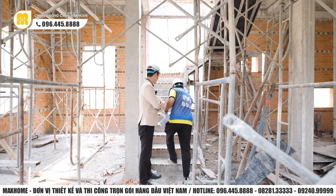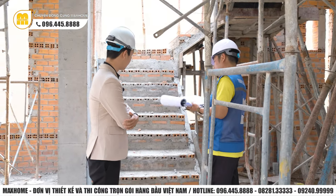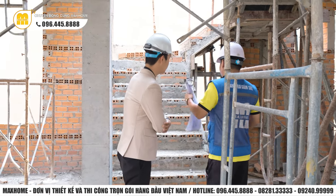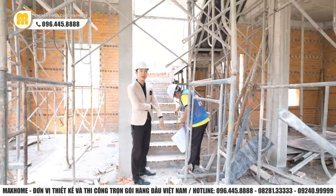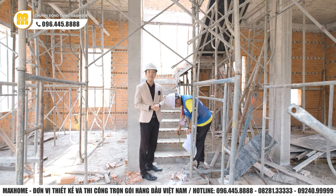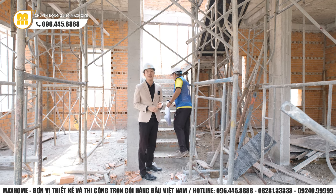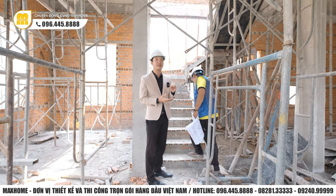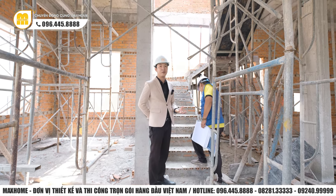Sau khi kiểm tra, số bậc đúng theo bố trí thiết kế là 25 bậc. Về kích thước độ cao mỗi bậc, trong thiết kế là 180mm. Thông thường với bước chân người Việt Nam, tầm 150-180mm là phù hợp để di chuyển thoải mái, dù là trẻ em hay người lớn tuổi đều di chuyển được. Sau đó còn phải tính thêm phần ốp granite bên trên để đảm bảo độ cao tiêu chuẩn.